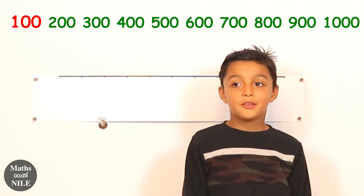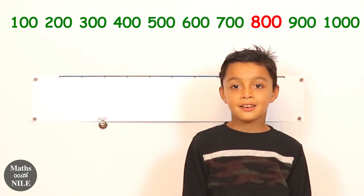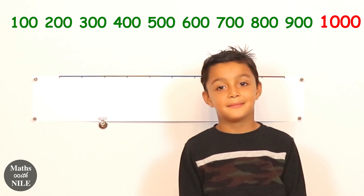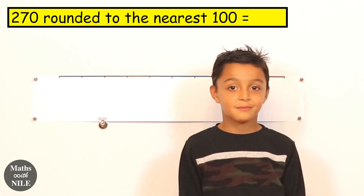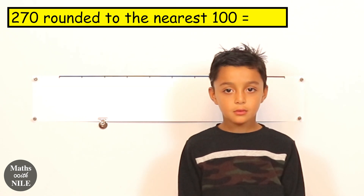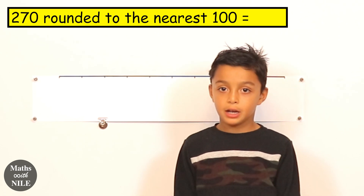Now, are you ready to round to some hundreds? The first number we're looking at is two hundred and seventy. Can you count up in hundreds? One hundred, two hundred, three hundred, four hundred, five hundred, six hundred, seven hundred, eight hundred, nine hundred, one thousand. So we're going to round two hundred and seventy to the nearest hundred. What are the options? Two hundred or three hundred. Brilliant.